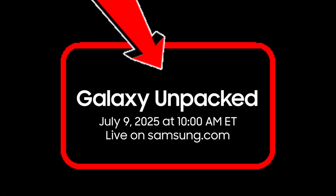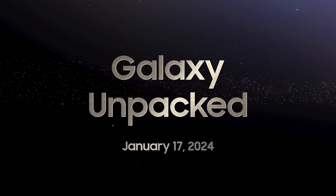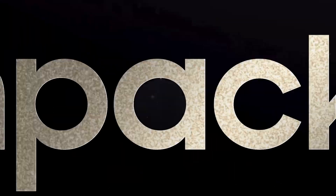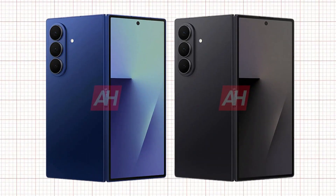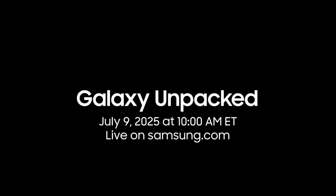Samsung has officially confirmed that its Galaxy Unpacked 2025 event will be held on the 9th of July in Brooklyn, New York, starting at 10 a.m. ET, 7:30 p.m. IST. During this event, the company is expected to introduce its next-generation foldable smartphones, the Galaxy Z Fold 7 and Galaxy Z Flip 7, both of which will feature a new AI-driven interface. The event will be broadcast live on Samsung's official website and YouTube channel.